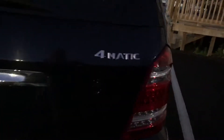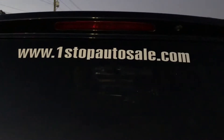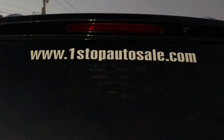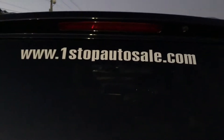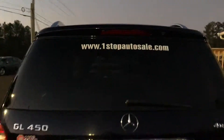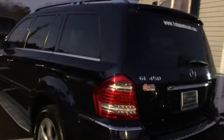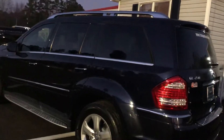GL450 4MATIC folks. You can shop all of our inventory 24 hours a day, seven days a week at www.thenumber1stopauto sales.com. 2010 — clean CarFax, clean car facts.